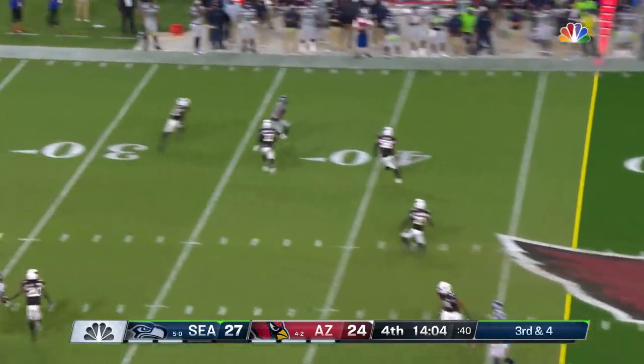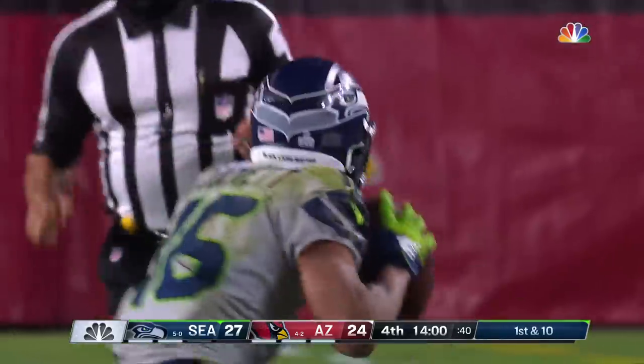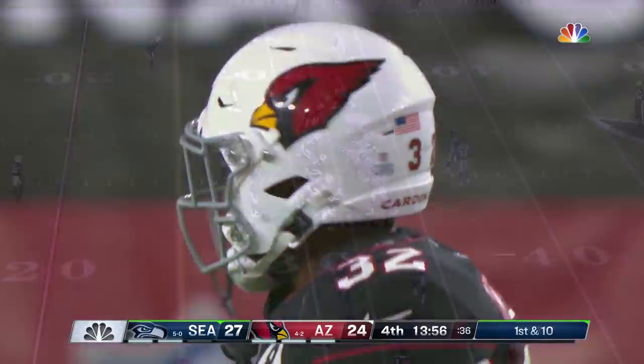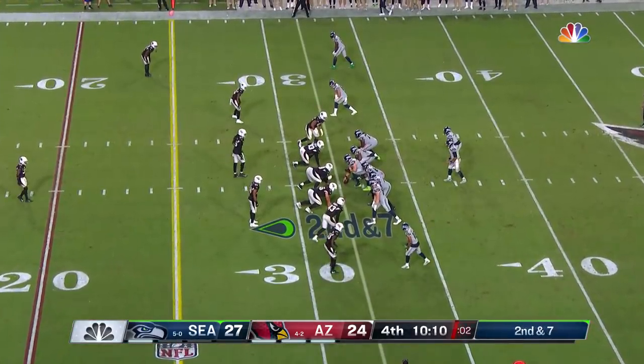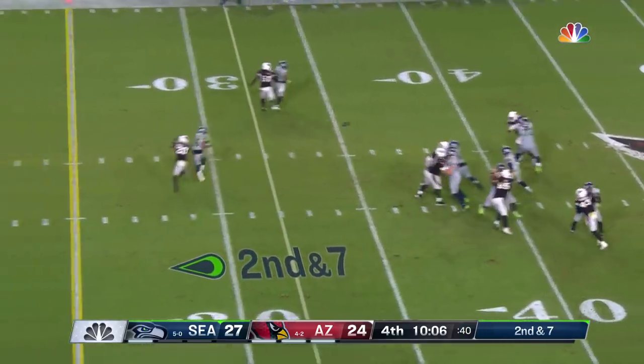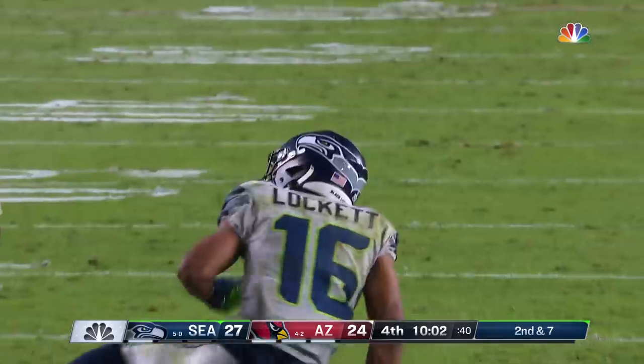Baker comes from the side and takes him out of the play, but the pass goes to Lockett, whose gigantic night continues. Baker makes the tackle on the play. Wilson fires — and that is Lockett, his main man.